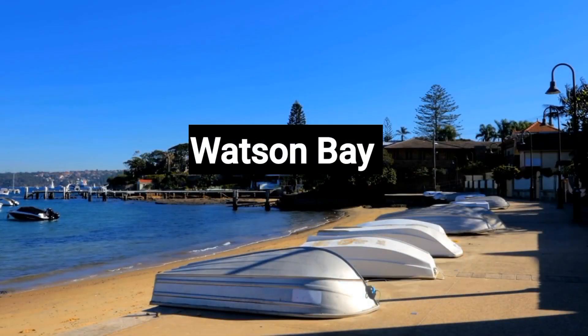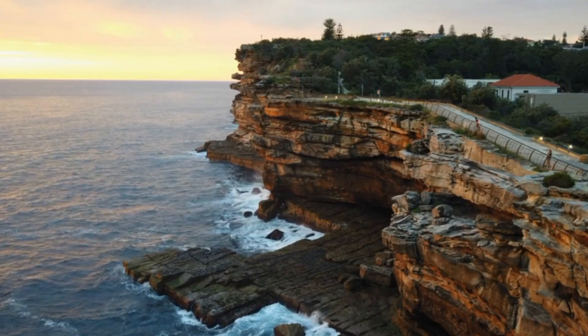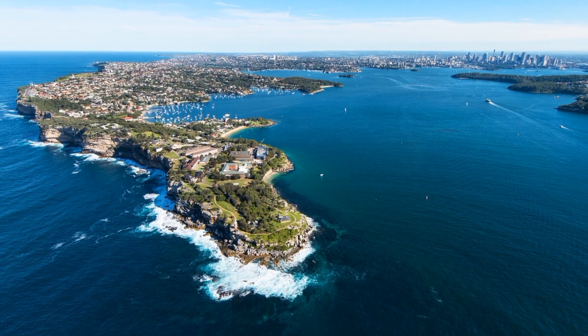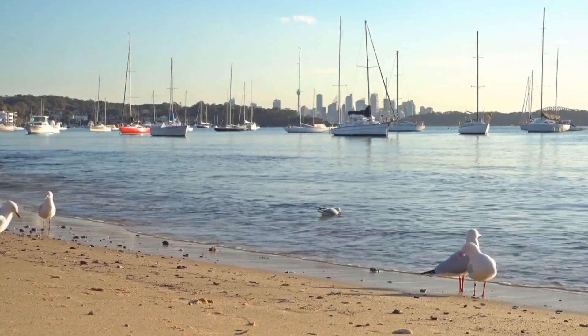Number 8: Watson's Bay. Watson's Bay is a picturesque coastal suburb in Sydney, Australia, renowned for its stunning views, historic landmarks, and relaxed atmosphere. Enjoy a scenic ferry ride from Circular Quay to this charming destination. The iconic Hornby Lighthouse stands tall, providing breathtaking panoramic views of Sydney Harbour.